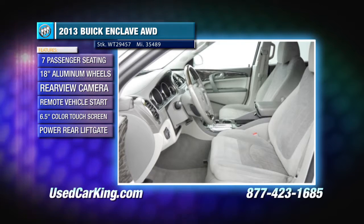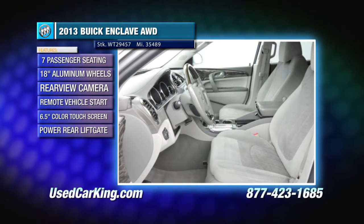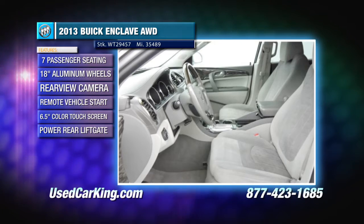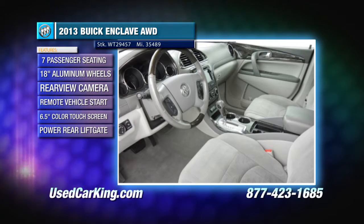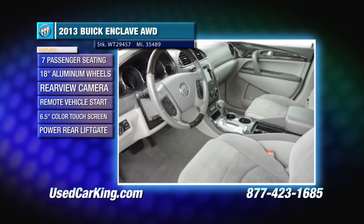Additional features include rear-view camera, ultrasonic rear parking assist and remote vehicle start, plus Bluetooth, 6.5-inch touchscreen, universal home remote with garage door opener, power rear liftgate, USB port, auxiliary input jack, steering wheel controls, Sirius XM radio, and so much more.